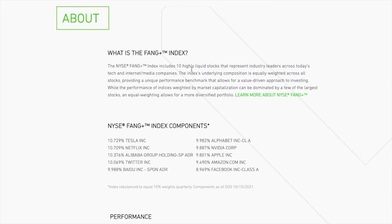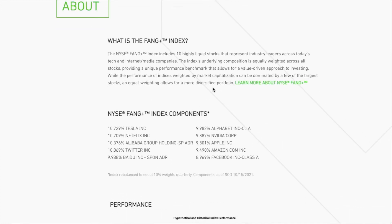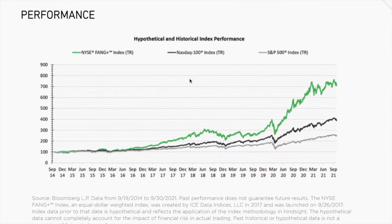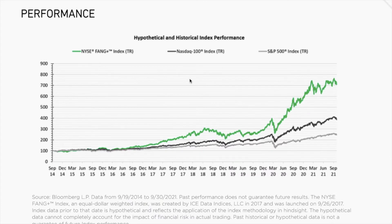It's equally weighted across all the different stocks. It owns these 10 stocks: Tesla, Netflix, Alibaba, Twitter, Baidu, Alphabet, Nvidia, Apple, Amazon, and Facebook — a real premier lineup of the best companies out there. Comparing the FANG+ index performance to the Nasdaq and the S&P 500, it has far outperformed over the past five years.